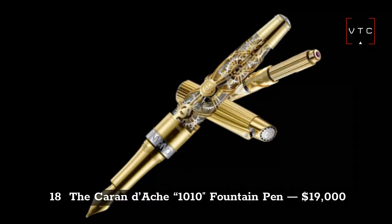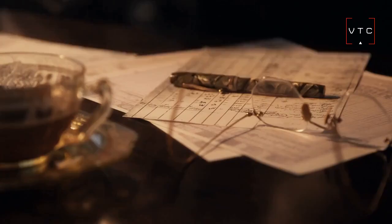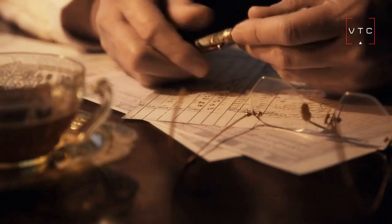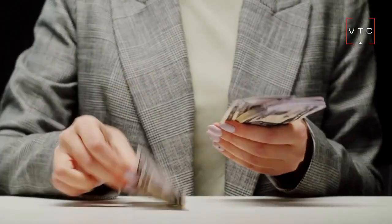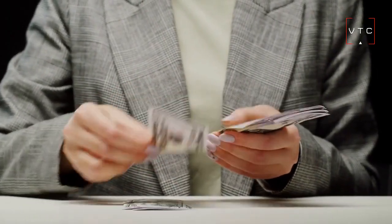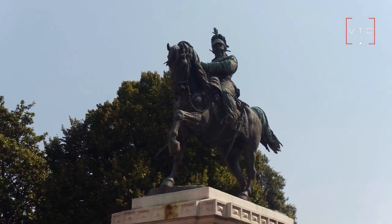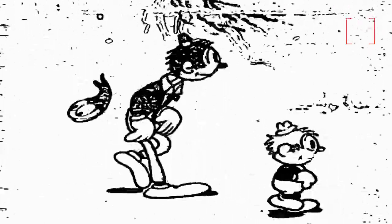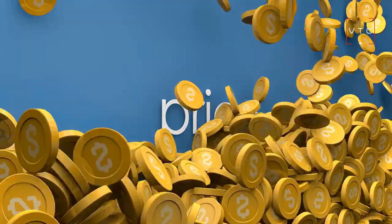At number 18, we have the Caran d'Ache 1010 Fountain Pen, priced at $19,000. It is one of the most expensive and limited edition pens in the world, and it can offer a journey around the dial. Emmanuel Poir was a cartoonist known under the name Caran d'Ache, and thanks to his famous cartoons, he would later inspire the name of this pen.